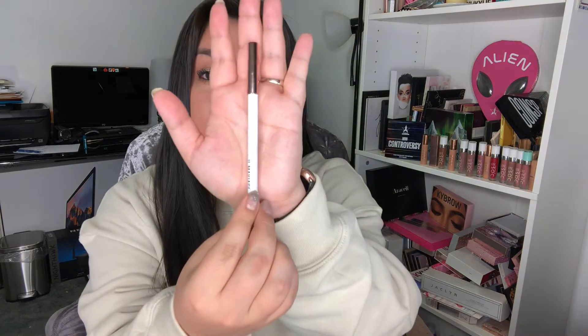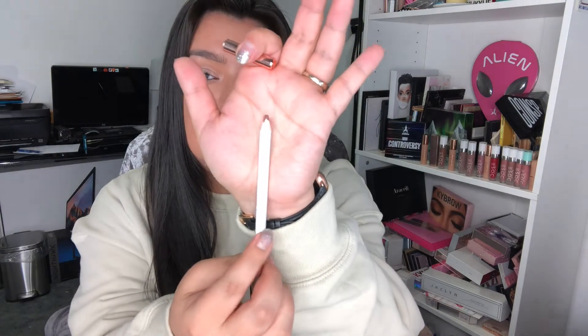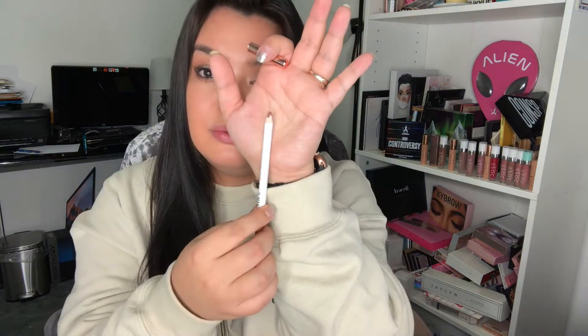Another lip product I love is the Carly Bible Il Maquillage collection lip liner in the color Bible — super pretty. I just pop this all over my lip and put some chapstick over top and I'm good to go. Another favorite is the Aquaphor Lip Repair. It's the same idea, just different packaging. This one is not as glossy, but I love them both equally, so definitely pick these up.